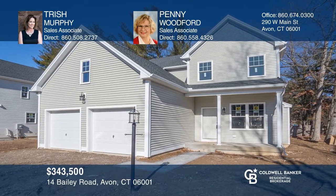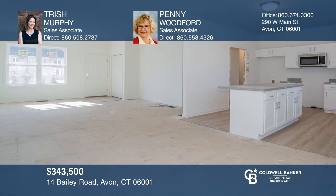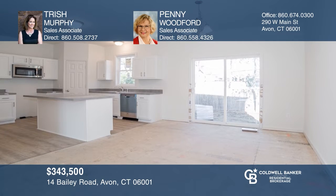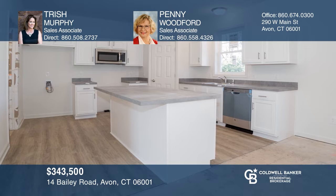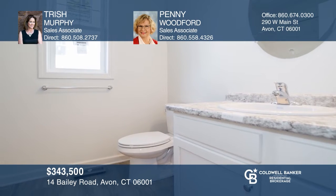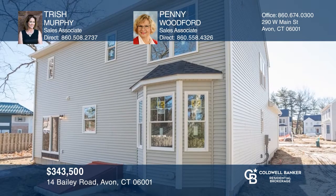It's a wonderful life. Get it with Bailey Park. Features four bedrooms, three full baths, and a two-car garage. This is Sunlight Construction's newest subdivision consisting of eight homes and is located just off of West Main Street in Avon. A fabulous opportunity to live in Avon close to shopping, medical facilities, and restaurants. Contact Trish Murphy and Penny Woodford for more details.